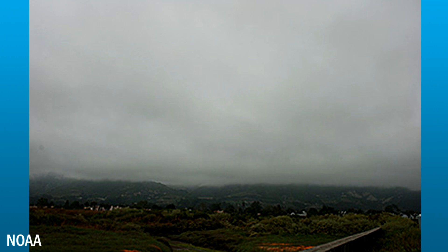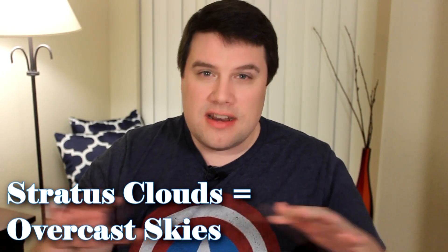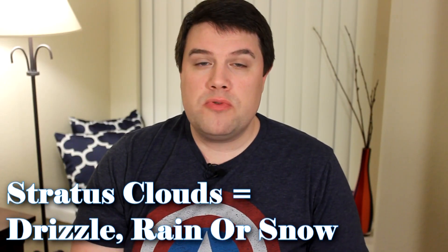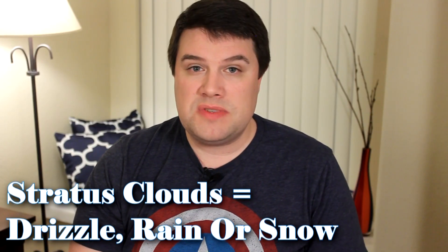Stratus clouds aren't the best type of cloud to see up in the sky because they're very flat and gray, and very uniform looking — they don't make for a very pretty sky. The word stratus comes from the Latin word strato, meaning layer. These types of clouds usually form a little higher than the standard cumulus cloud, about 6,000 feet up in the atmosphere, and they generally mean very overcast skies — those gray, cloudy days that just drag on for the entire day. They can also produce drizzle, steady rain, or even some steady snow.